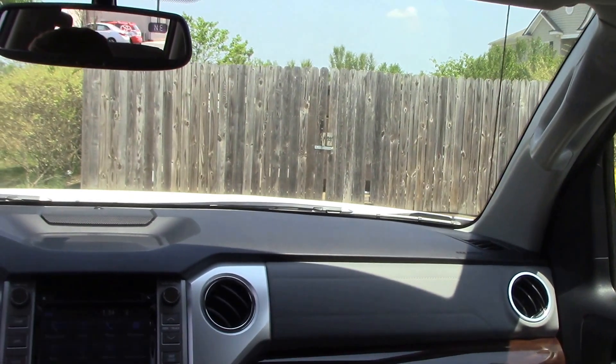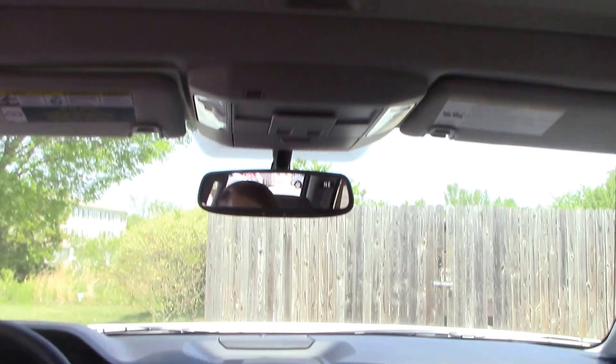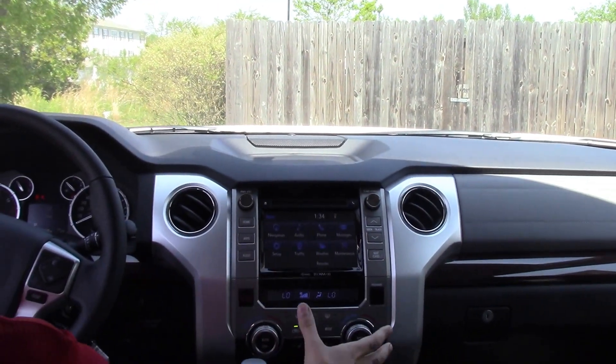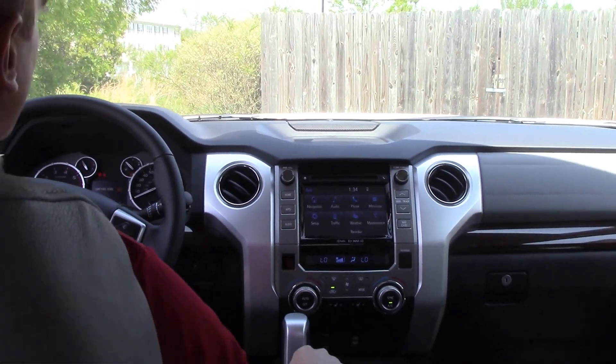All right, and on the interior here, of course, you've got your sunroof, navigation, Bluetooth connectivity, backup camera, and you've got your blind spot monitor on your mirrors and your multi-informational display up here in between the gauges.